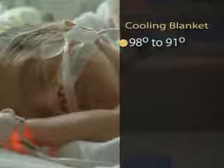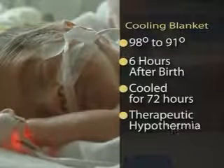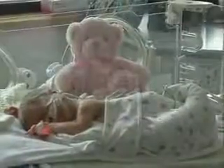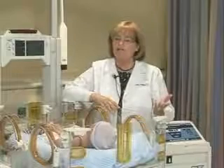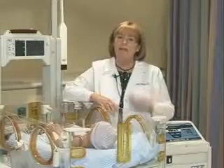For the treatment to be effective, most babies must be cooled within six hours of birth for three straight days. It's called therapeutic hypothermia, and it helps protect the brain from further damage. It gives the brain time to rest, reduces the energy requirement it needs, and allows time for healing. The cooling blanket has shown success in reducing the death rate, risk of seizures, and cerebral palsy.